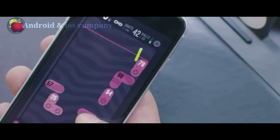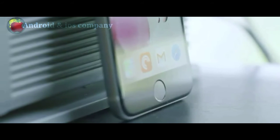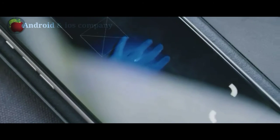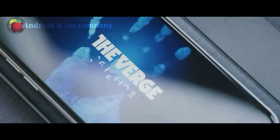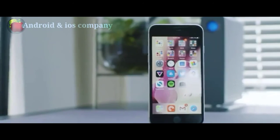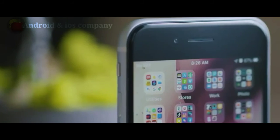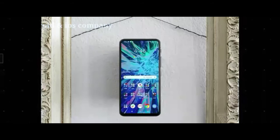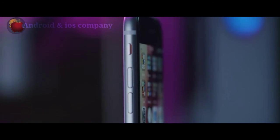Even more great stuff. True Tone dynamically adjusts white balance on the display so images look natural and are easier on your eyes. Haptic Touch — press and hold an icon for shortcuts, and a slight vibration makes it feel like you are pressing a real physical button. Augmented reality lets you run the latest AR apps to measure real-world objects, map constellations over the stars, and more.